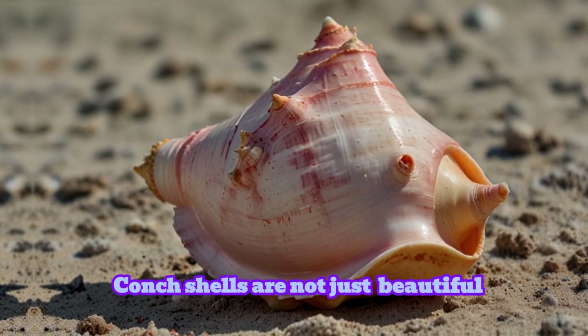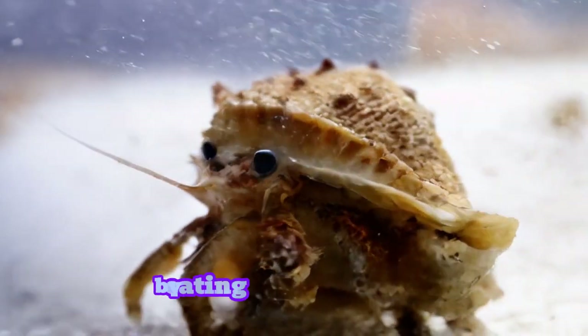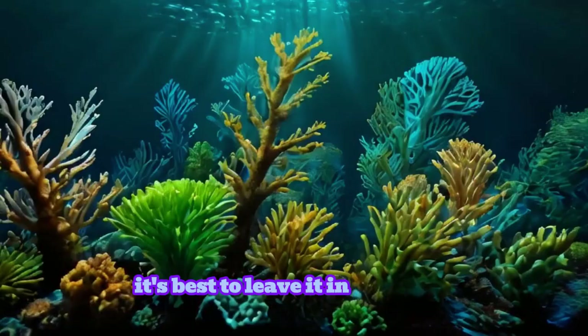Conch shells are not just beautiful — they also play an important role in ecosystems. Live conchs help keep the seafloor healthy by eating algae and plants. But remember, if you find a conch shell with a living conch inside, it's best to leave it in the ocean.